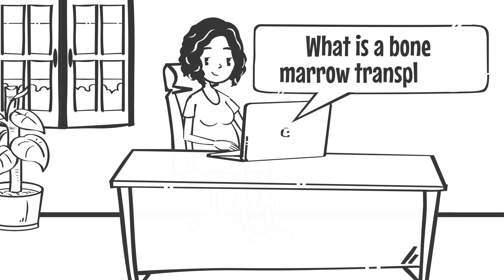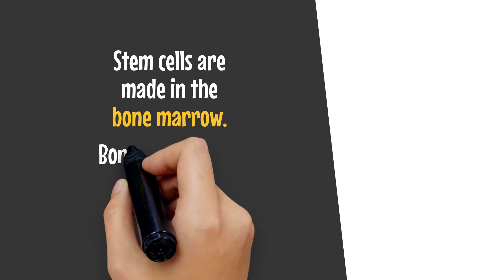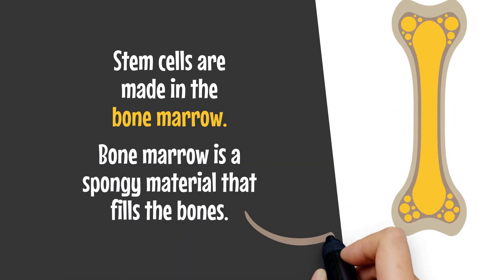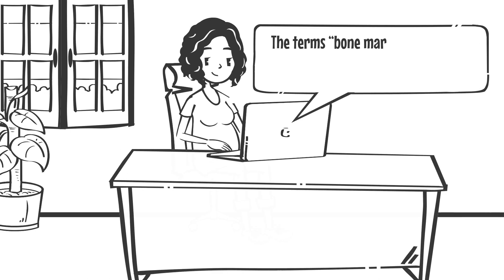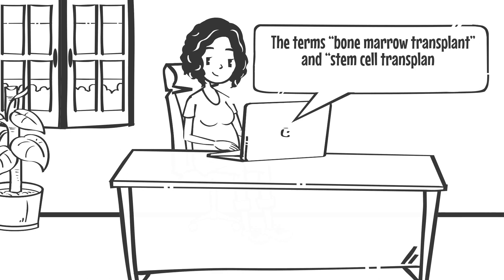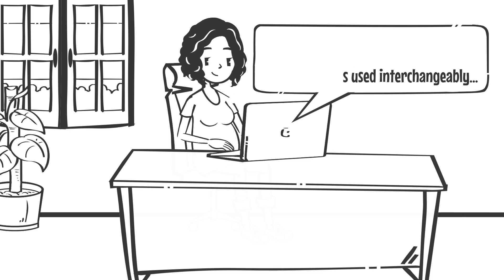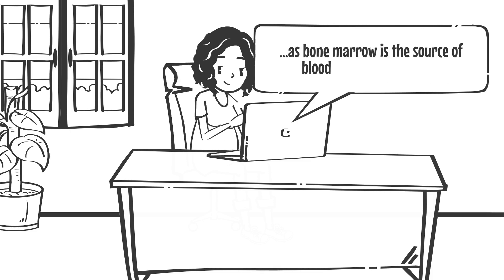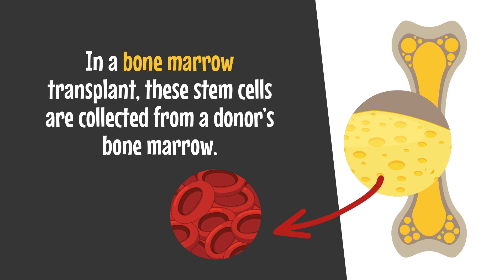What is a bone marrow transplant? Stem cells are made in the bone marrow, which is a spongy material that fills the bones. The terms bone marrow transplant and stem cell transplant are sometimes used interchangeably, as bone marrow is a source of blood-forming stem cells.